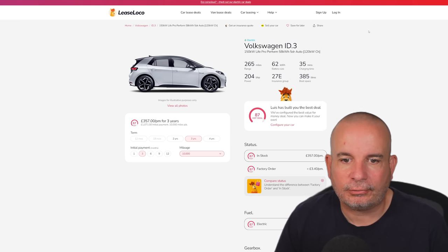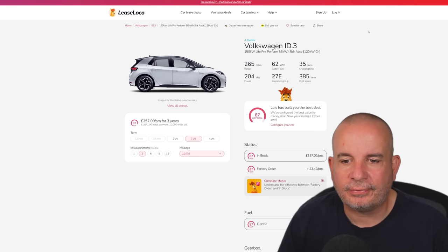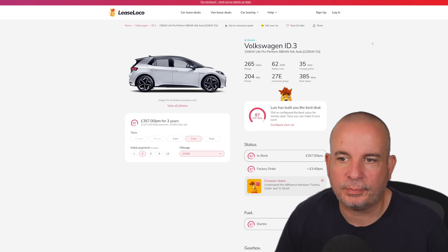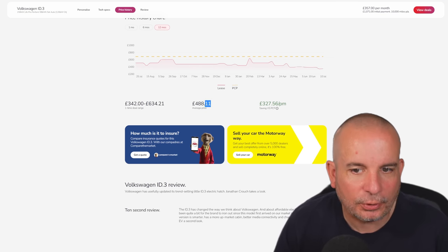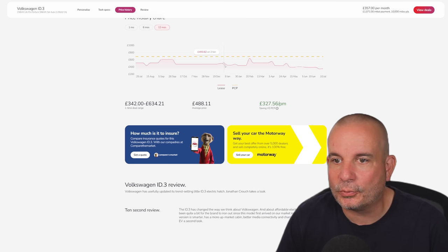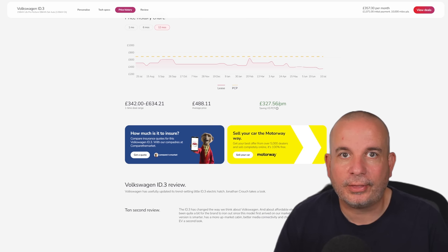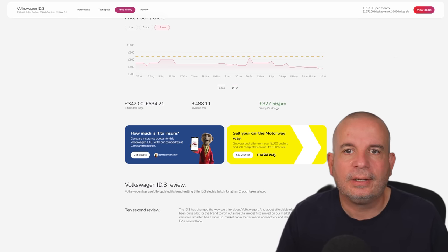Now we've got the VW ID.3 — look what's happened to these. It's the 150 kW Life Pro, 58 kWh, just over a grand up front and £357 a month, obviously in stock. 265 miles of range, 204 brake horsepower, 385 litres of boot space, insurance group 27, 0–60 of 7.3 seconds. The average price on the ID.3 has been £488. In February it was £634 — nearly £300 more than it is now per month. This time last year £508, September £606, currently £353 with £1,071 up front. These deals will fly out, so if you're interested in an ID.3, get on it quickly.